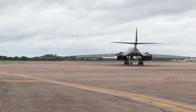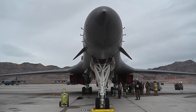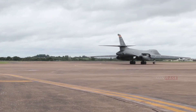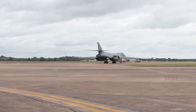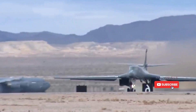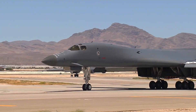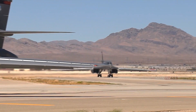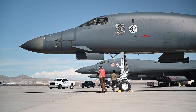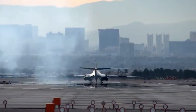Since 1986, the B-1B Lancer fleet has been operated by the USAF Strategic Command as a nuclear bomber. Since the 1990s, the B-1B Lancer has also been developed to carry conventional bombs. For example, in the 1998 Operation Desert Fox conducted by the U.S. and NATO, conventional bombs were employed. The B-1B Lancer has also been used in operations in Afghanistan, Kosovo, and Iraq.